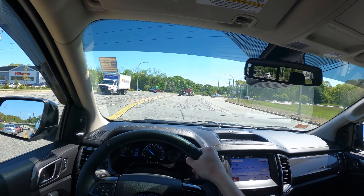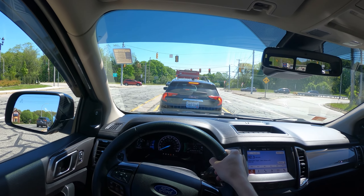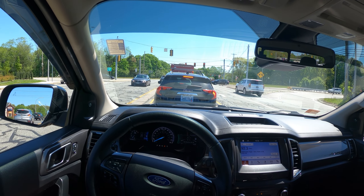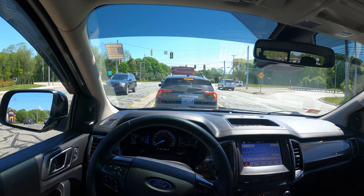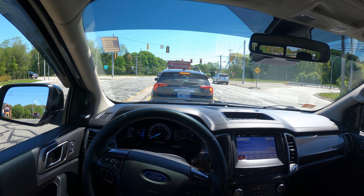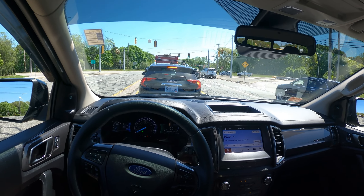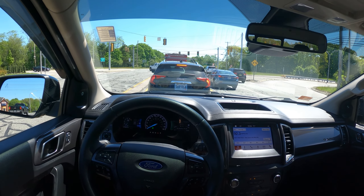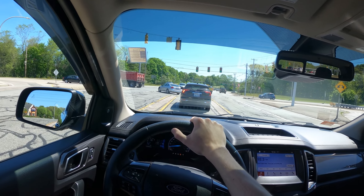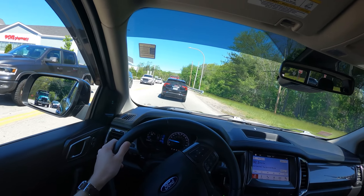This is the only engine offered in the Ranger — the 2.3 EcoBoost. In the U.S. there is no V6 Ranger, whereas competitors like the Chevy Colorado and GMC Canyon offer both V6 and turbo diesel models. However, the Ranger can tow up to 7,500 pounds, which is very impressive — the turbo diesels from GMC and Chevy with that engine can only tow 7,700 pounds, just 200 pounds more than a gas turbo four. Ford really came to play with that.